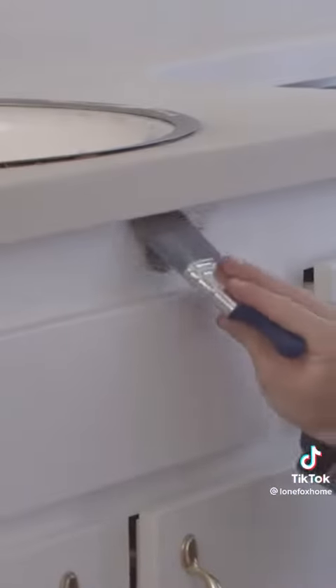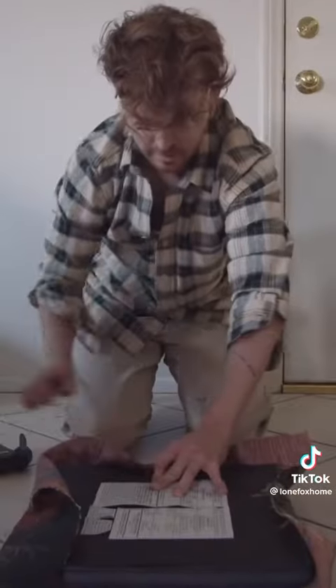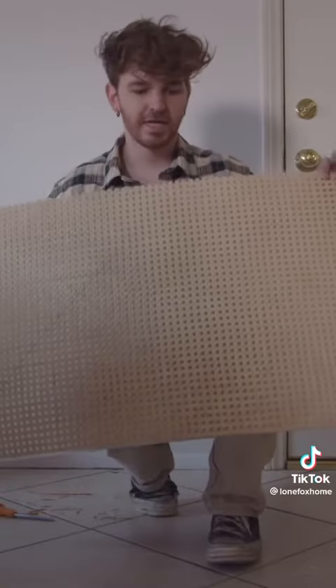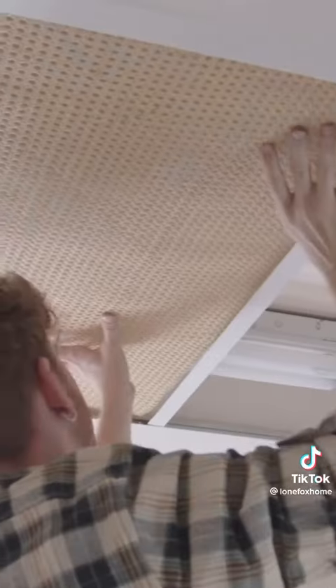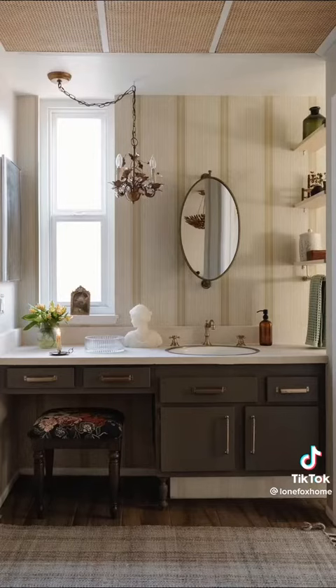Then I painted the actual cabinetry a dark brown-gray tone. I had some extra tapestry left over from the project, so I actually reupholstered the vanity stool to give it a bit more interest, and used some woven rattan to recover the plastic inserts for the fluorescent lighting above. I swapped those bulbs for daylight bulbs, and it looks incredible in here.